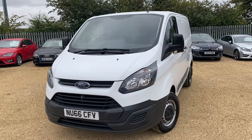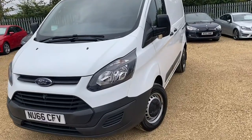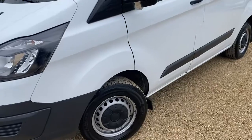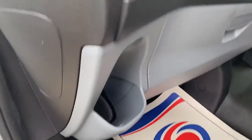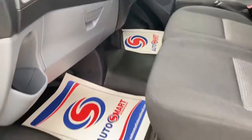Welcome to CarFirm. This is our 2016 66 plate Ford Transit Custom 2.2 litre 290. It's got the three-seater cabin, plenty of storage options. It's all very clean inside, with a sliding side door.